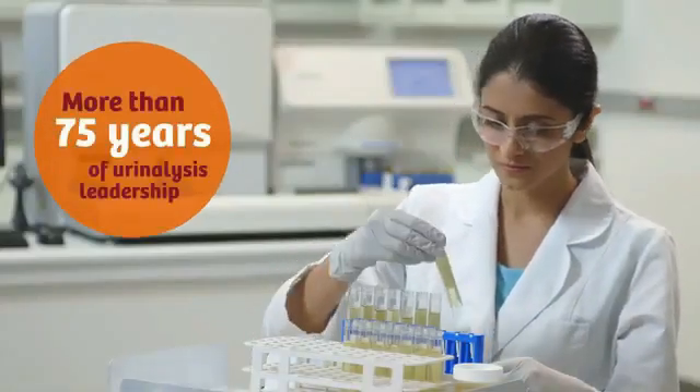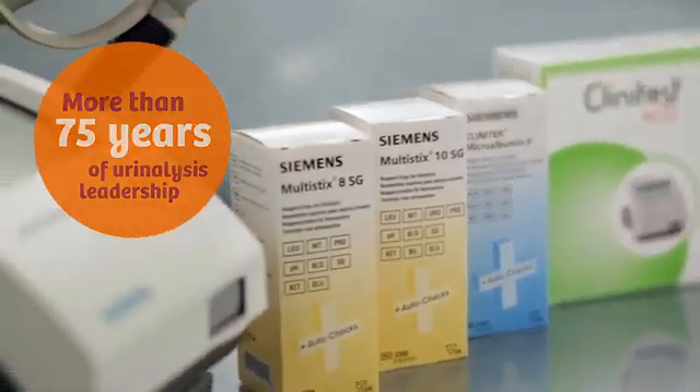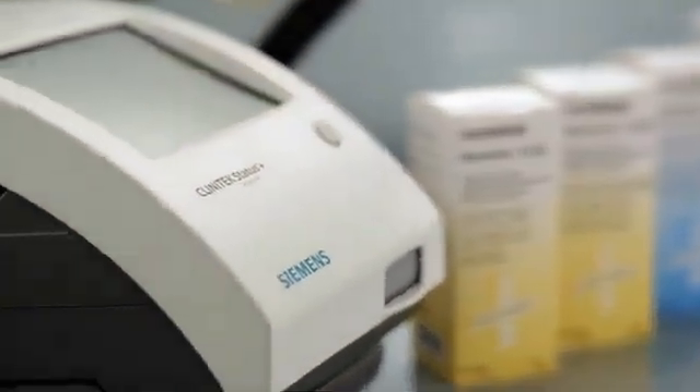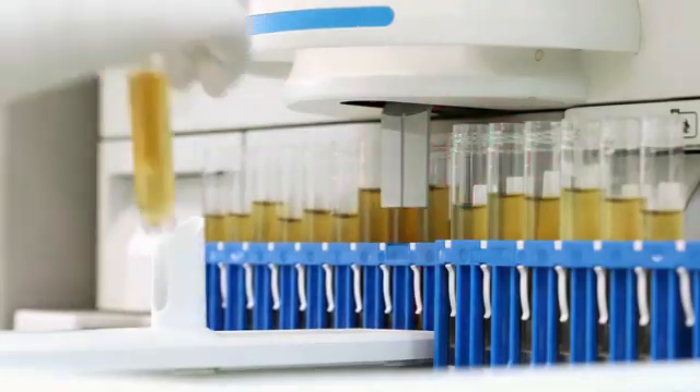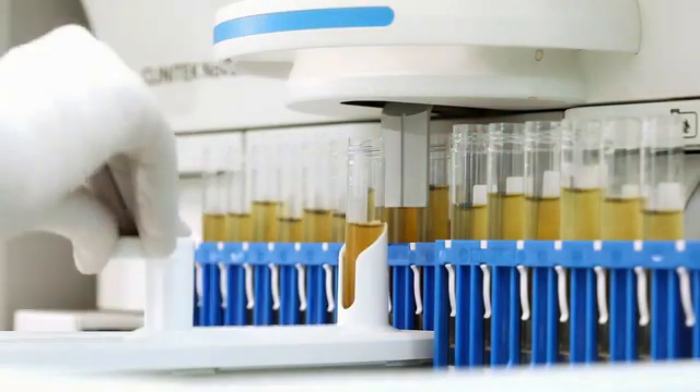Siemens Healthineers stands for more than 75 years of pioneering in the field of modern urinalysis. We provide true end-to-end urinalysis solutions, from simple dip-and-read strips all the way to fully automated urinalysis systems. At Siemens Healthineers, we don't compromise on quality. The desired outcome of this program is to make sure we have a quality product when it launches and it lands on the customer's lab bench.